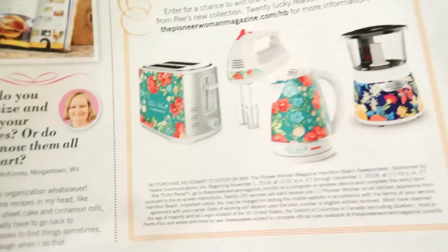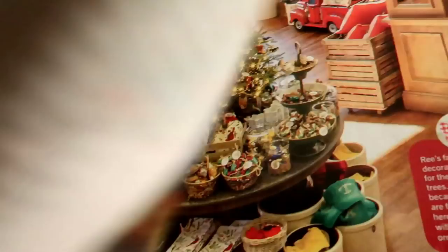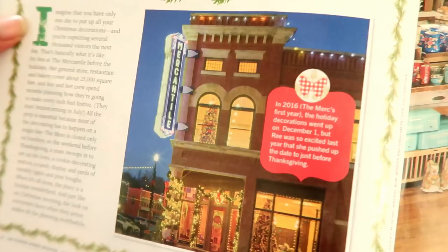The previous toaster was blue and this new one is green — really pretty. This is the inside of her Mercantile store. Look at this, y'all — could you not lose yourself in this place? And look at that truck — how pretty!